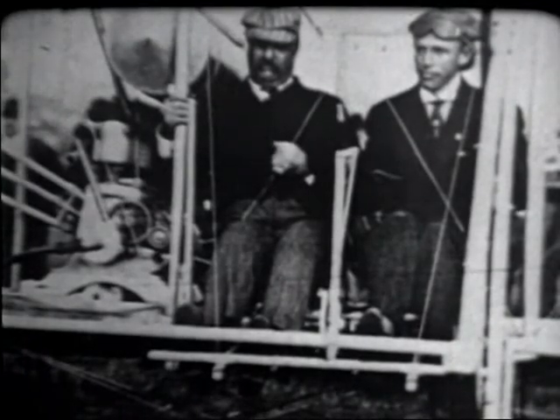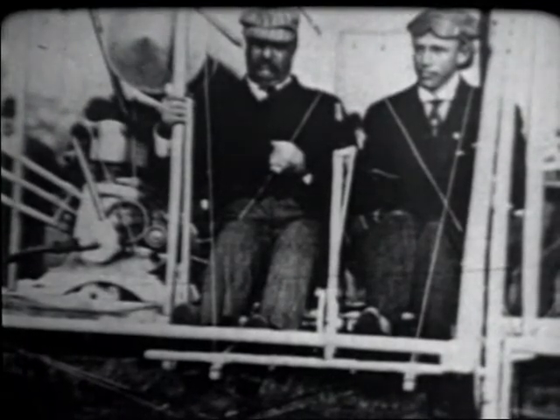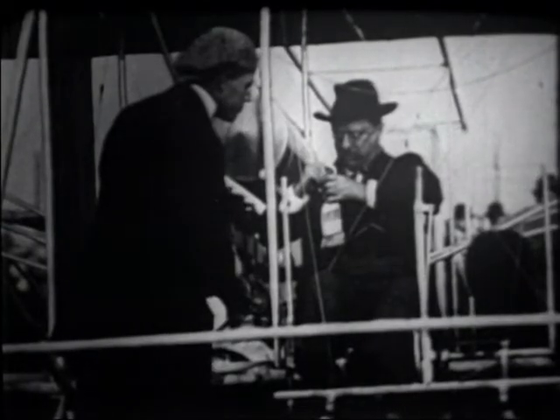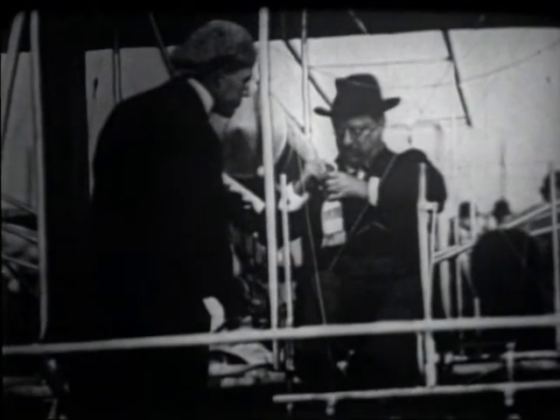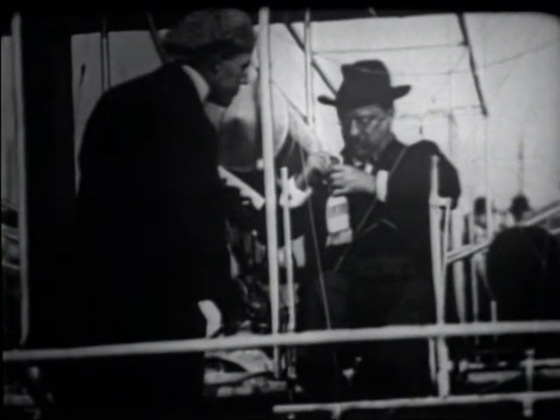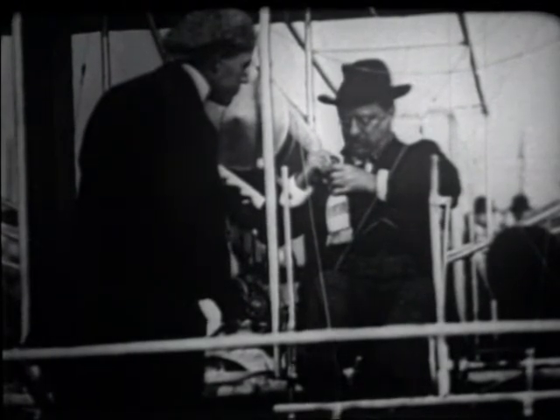Another famous air meet during the fall of 1910 was held at St. Louis. There, Arch Hoxsey took Theodore Roosevelt for a flight. He was the first person who had been President of the United States to fly in an airplane. As they landed and Teddy put back his wide-brimmed felt hat, he probably said, 'That was bully.'